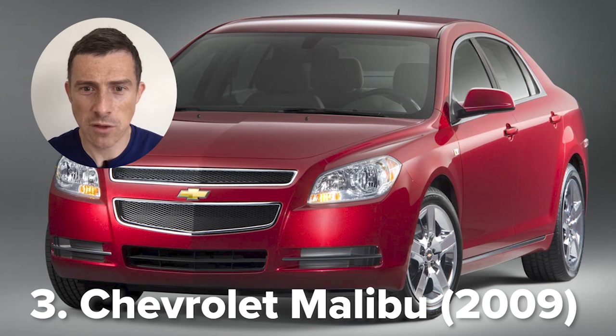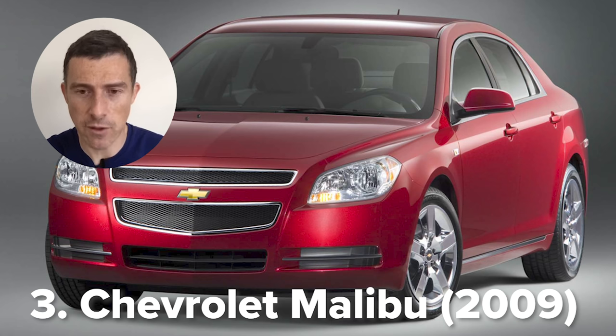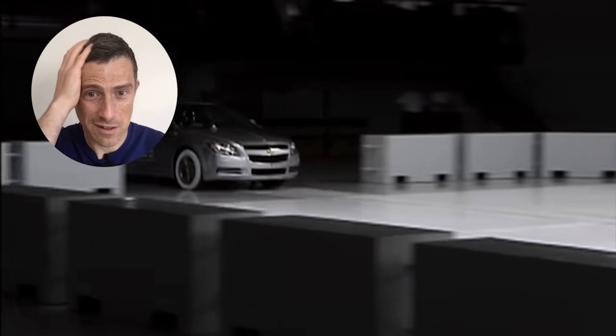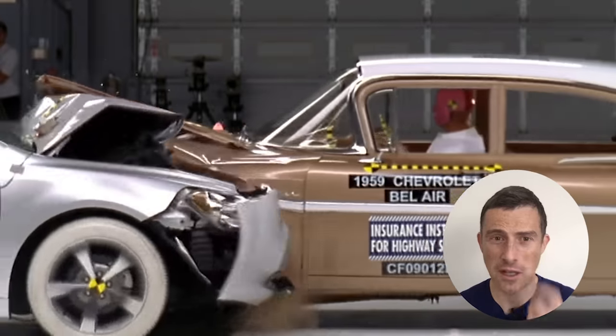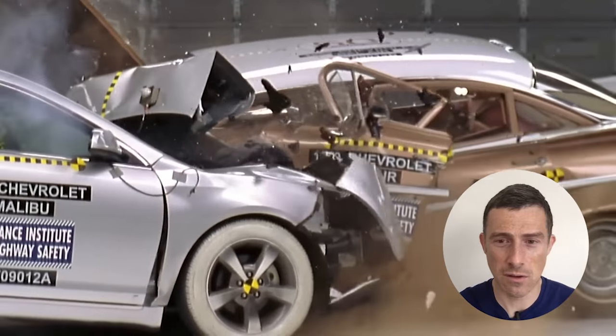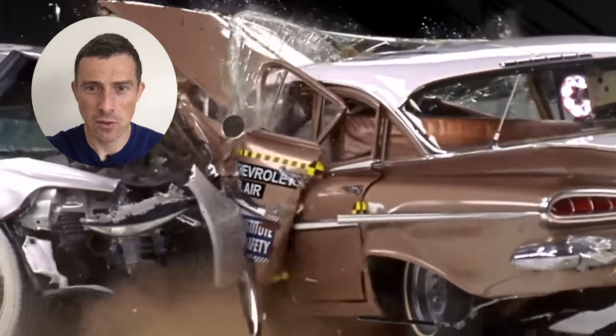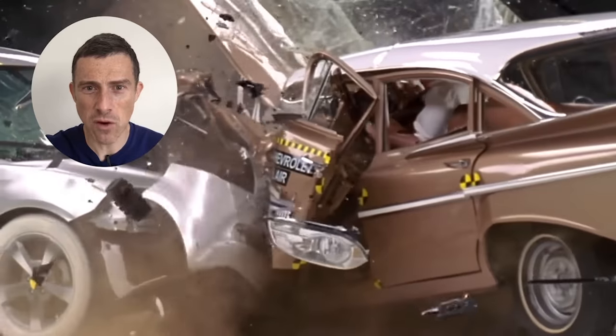Chevrolet Malibu from 2009 against a Chevrolet Bel Air from 1959 — for you American viewers. I thought the Bel Air might do alright just because it'd be big, heavy, and made out of pig iron. Oh God, that's horrible. The way that roof just — look at it. It almost turns into a convertible. Once again, the windscreen pillar. The roof just crumples. Oh, that's horrible.